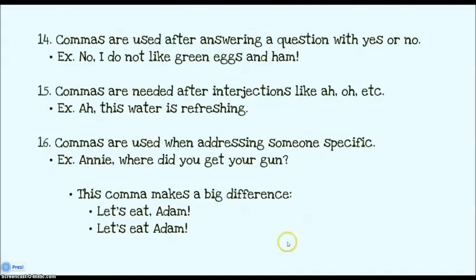Moving on — commas you're probably familiar with. If you're answering a question like yes or no: no, I do not like green eggs and ham — put some commas. If you have an interjection like ah, oh, or woot, put some commas around it because it's not essential. You also use commas when you're addressing someone specific, like: Annie, where'd you get your gun? This comma between Annie and where becomes very important. Consider: let's eat, Adam — meaning Adam, come in and eat — versus let's eat Adam. Things just got really creepy right there.